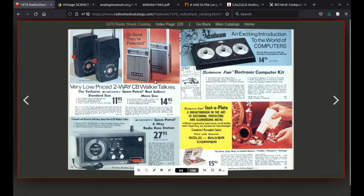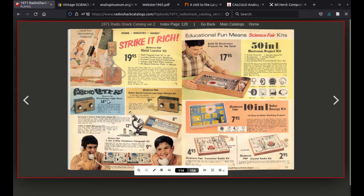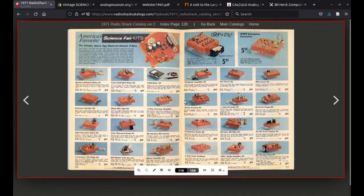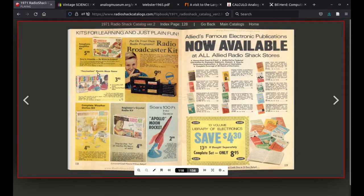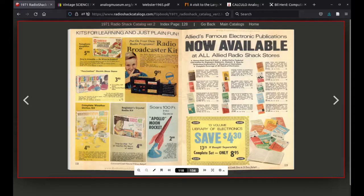By 1971 the range of kits is quite significant: the easy-to-build electronic computer, alarm, AM tuner kit, metal detector, the 50-in-1 kit, 10-in-1, transistor radio, crystal kit, telephone amplifier, weather station — a pretty impressive range of Science Fair p-box kits. By 1972, the front catalogue cover actually has the analog computer kit featured on it.